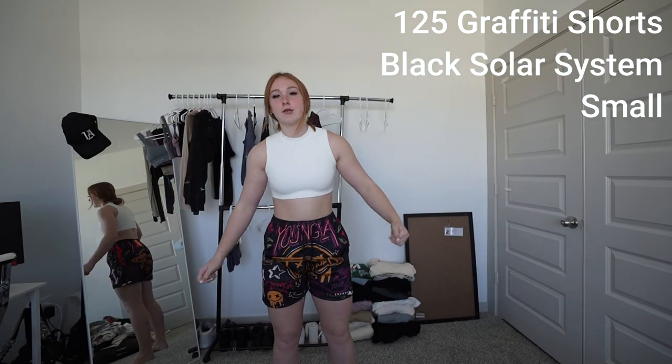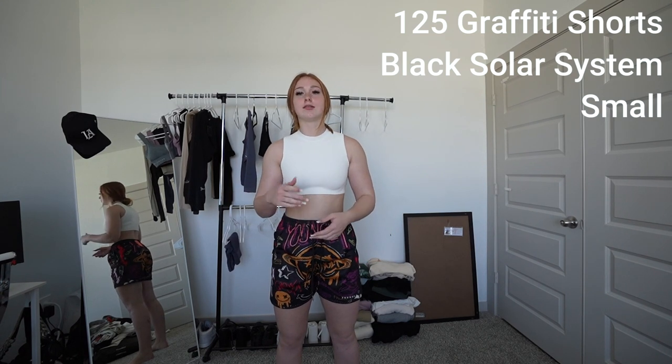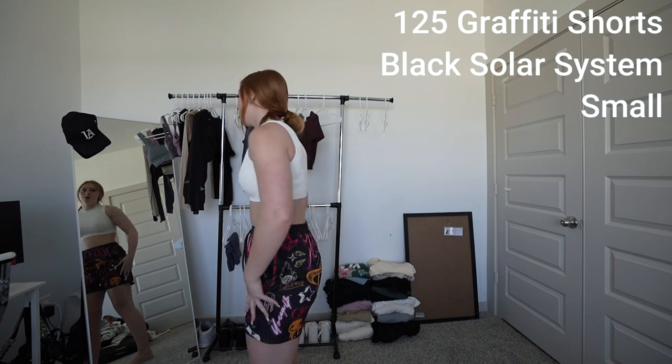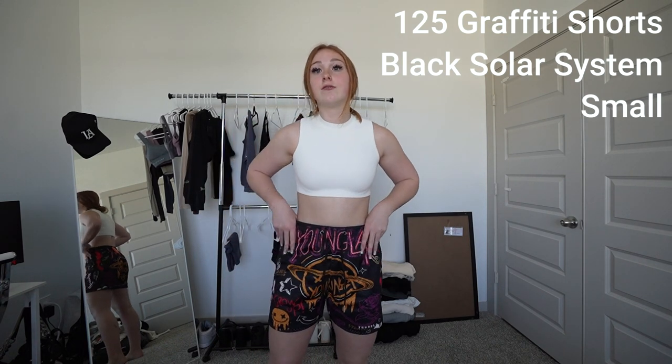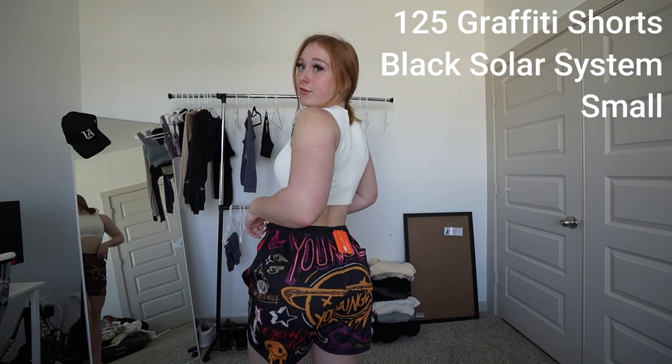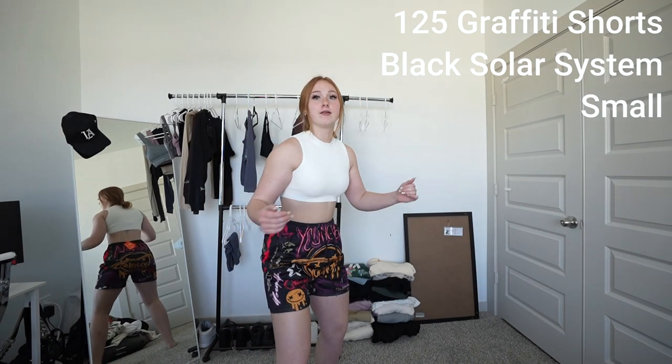Last item of this drop — it's the third graffiti short. Also size small. It is the black solar system. Up here we have a nice large LA logo. There's Saturn on the crotch and Saturn on the booty. If I want to squat in these I'd be perfectly fine.